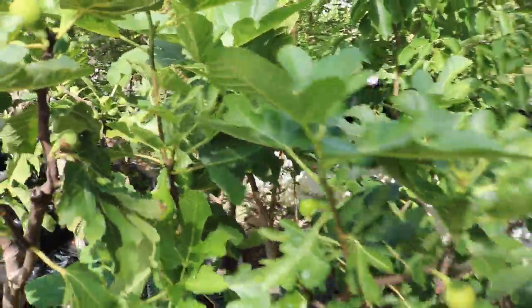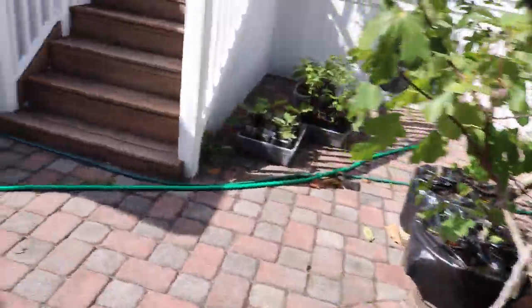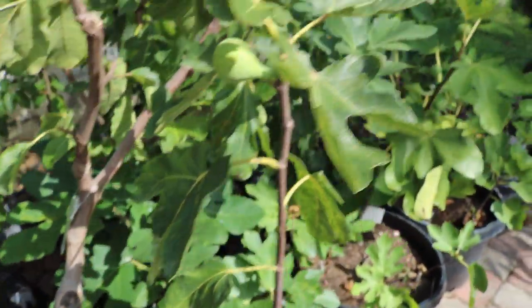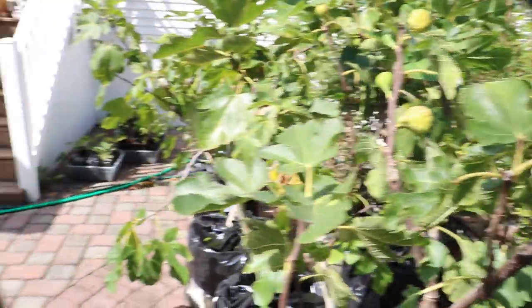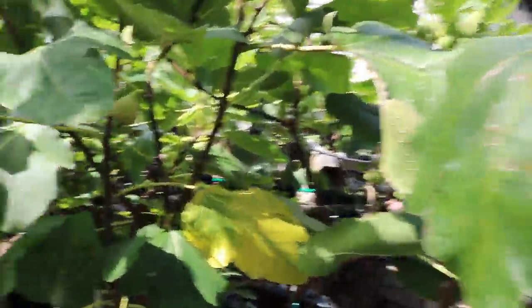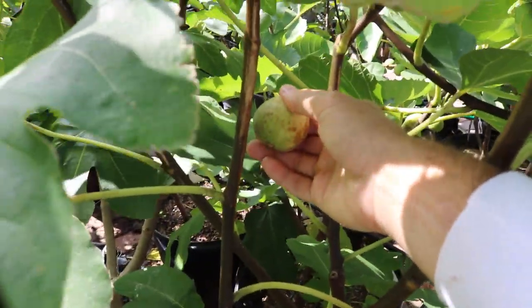It actually ripened very early for me this year, which is a great sign because it's not the most split-resistant fig. It does have really bad struggles with our humidity and rain — it splits down the side of the fig and also splits at the eye. Luckily, when this fig is a bit under-ripe, it's still really good. The flavor is very interesting — a very unusual level of acidity and a very unusual cherry flavor that is legitimately cherry and very apparent. It really tastes like an artificial cherry flavor, like a cherry lozenge.